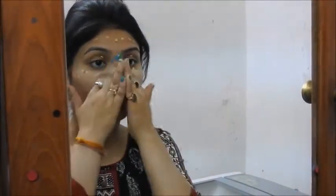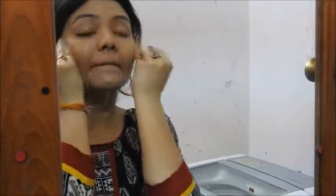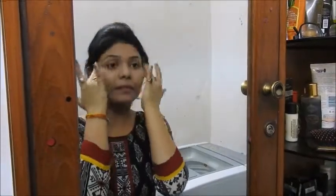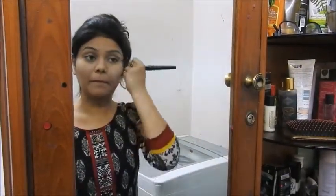First, I'm going to use the Pond's BB cream to mattify my face and cover blemishes or any spots. I don't really have any spot or blemish problems, and I think in summertime your skin should breathe — use as minimum makeup as possible, especially go easy on foundation. I don't like using foundation a lot, so I opted for BB cream. This is exactly how I'm getting ready for Nababarsha, the Bengali New Year, this year.